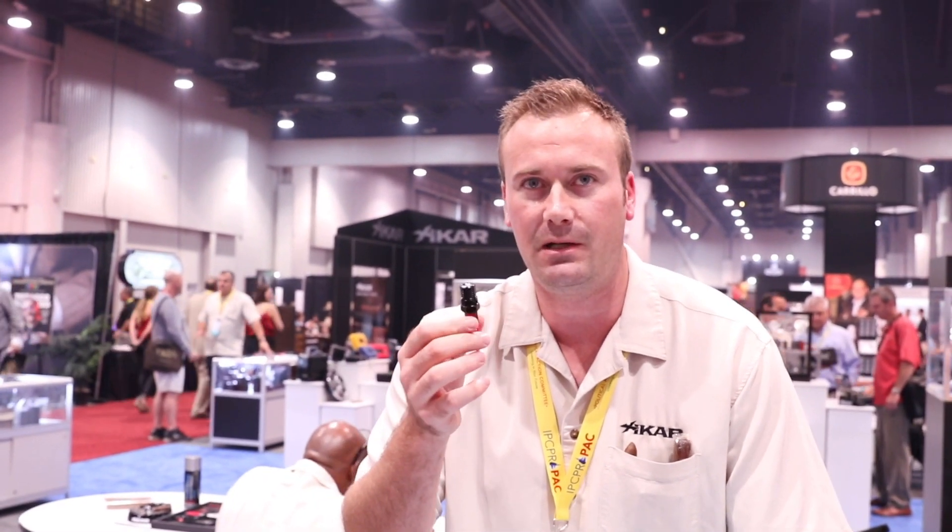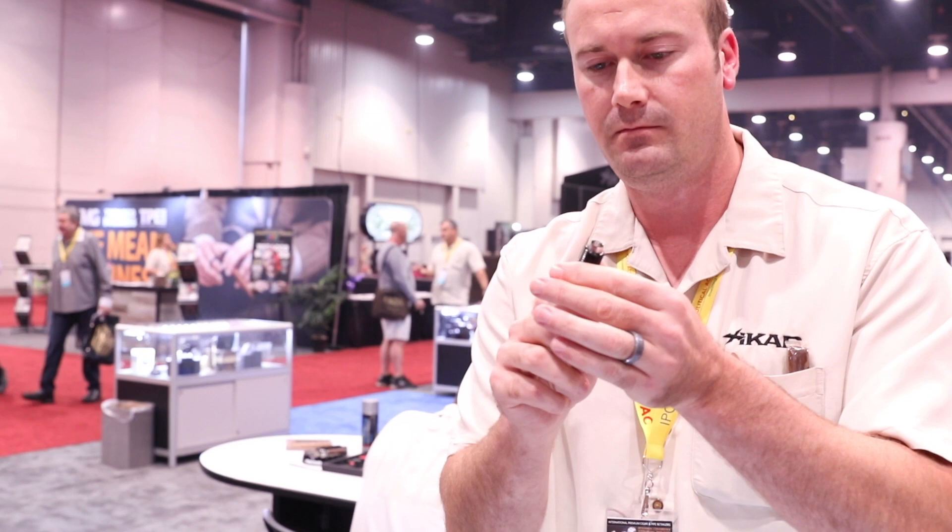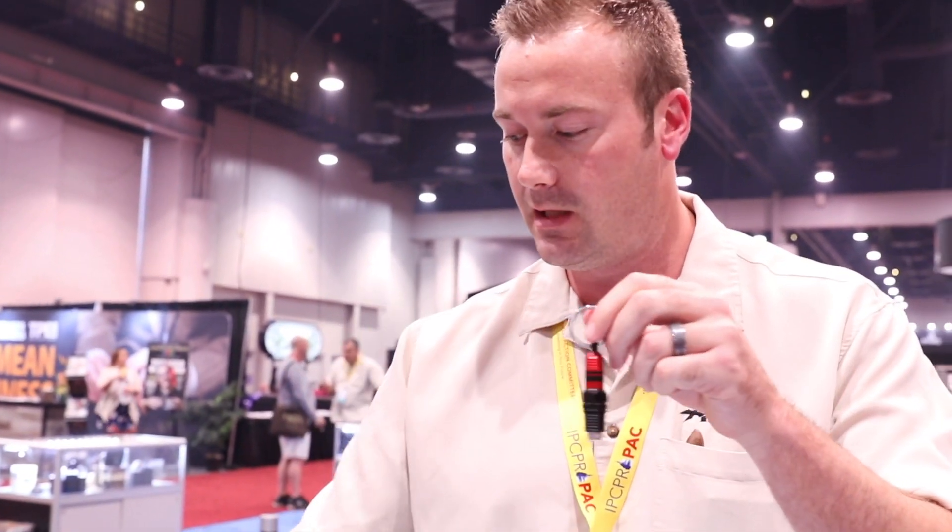Then we've got our spark plug punch. It's an 11-millimeter twist-out punch, available in two different colors — the white and the red.